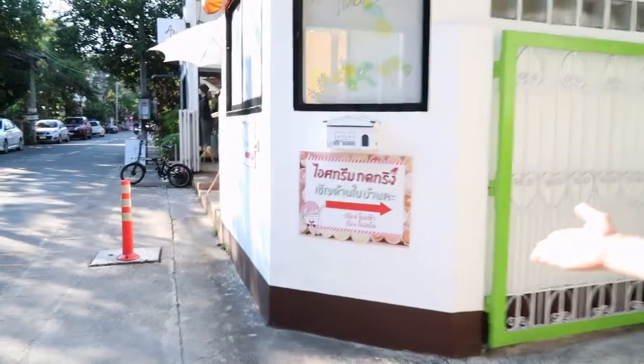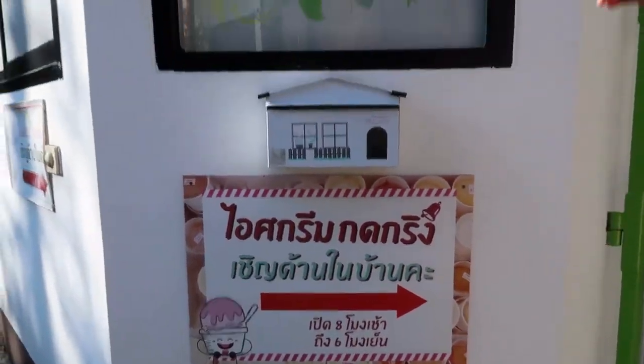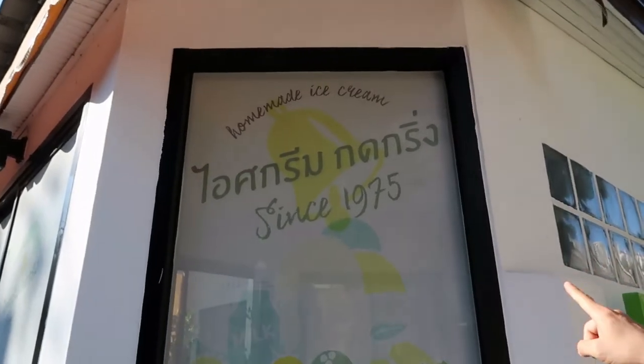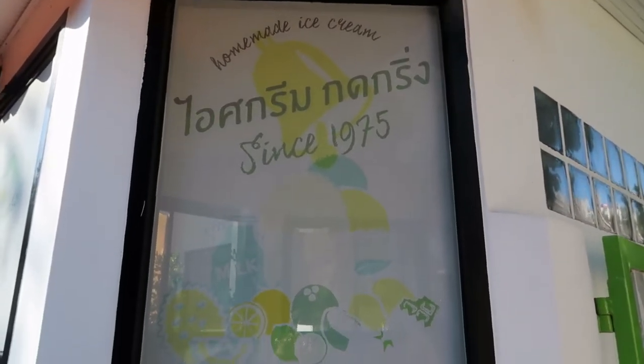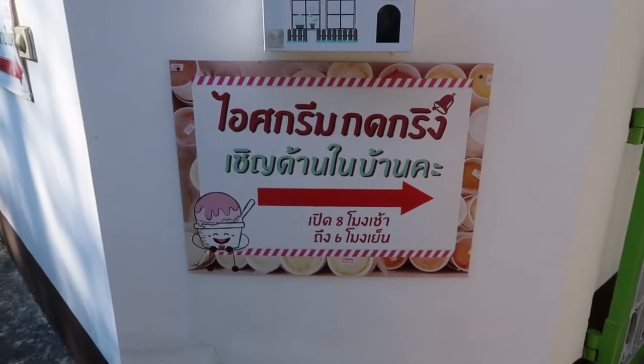So you want to look for this sign. It's only in Thai, but you can look up there. They've made the ice cream since 1975 — only when I was 2 years old. They open at 8 o'clock and close at 6 in the evening.